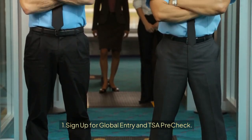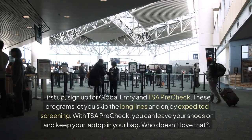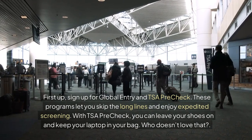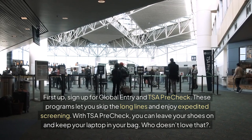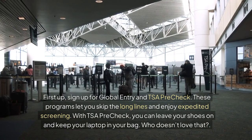Tip 1: Sign up for Global Entry and TSA PreCheck. These programs let you skip the long lines and enjoy expedited screening. With TSA PreCheck, you can leave your shoes on and keep your laptop in your bag. Who doesn't love that?